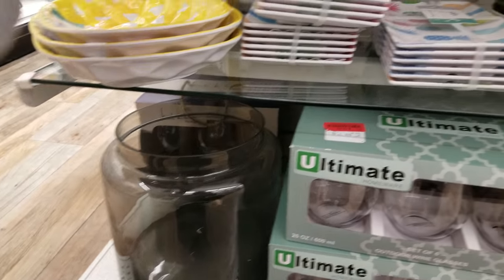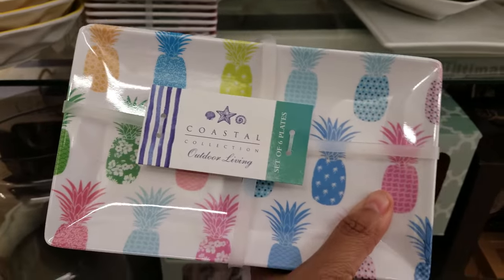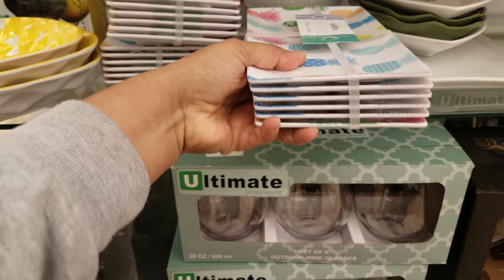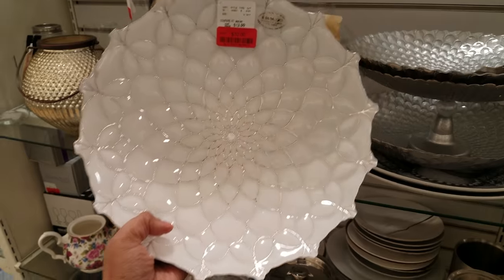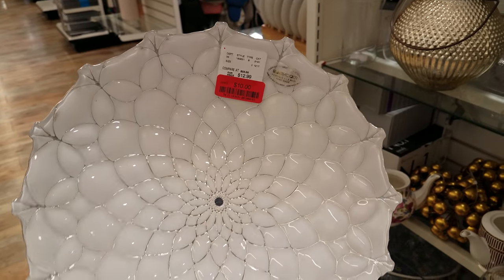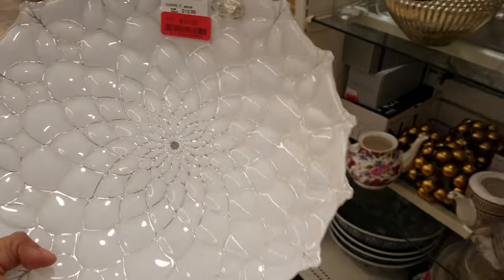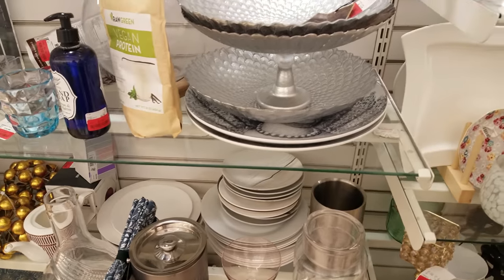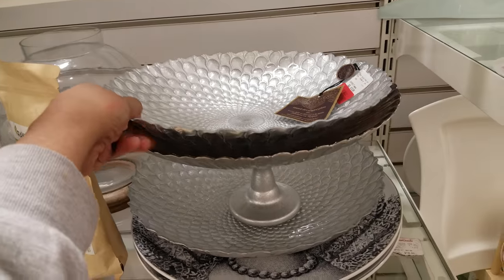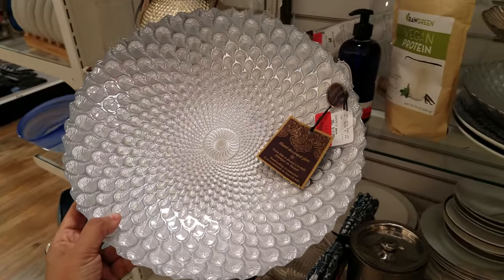Oh, here's the smaller versions I was looking at earlier — those little ones right here. You get six, and they want seven dollars. Those are really cute, I like those. I found these plates that I've been seeing at Burlington — they want ten dollars for this one here. Really cute looking. And then they have a silver one over here, similar. I've seen some at Ross too, and they want ten for that one as well.